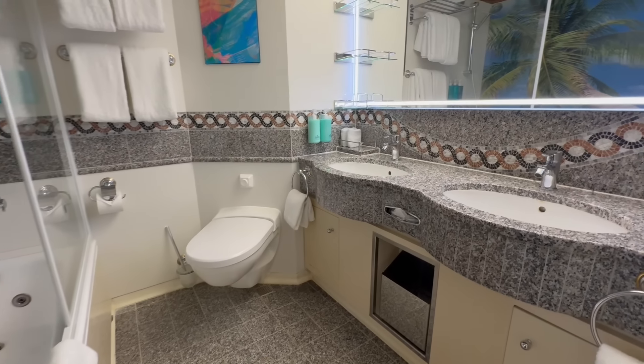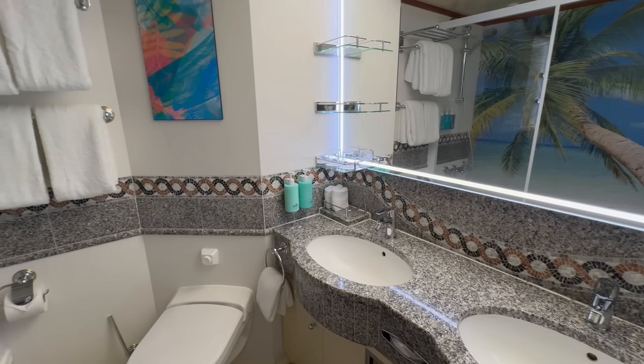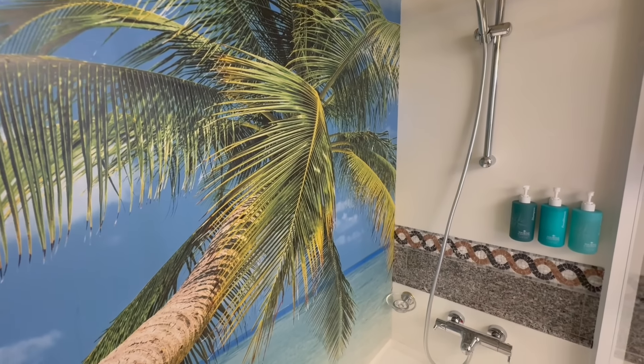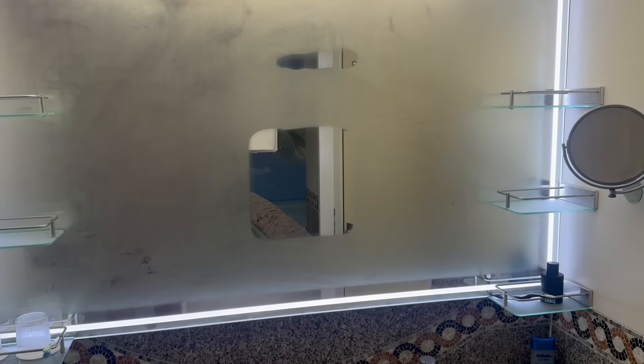We can't talk about the cabin without talking about the bathroom. This was truly a nice bathroom — it came with a shower, a tub, a his-and-hers sink, and a heated mirror so you could steam up the entire bathroom and still do a shave or get ready in the mirror. The space was fantastic, and the water pressure and adjustable showerhead were really nice as well. The bathroom was a pleasant surprise compared to other ships we've been on.